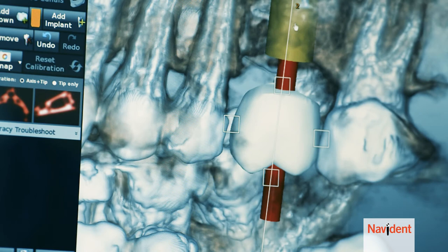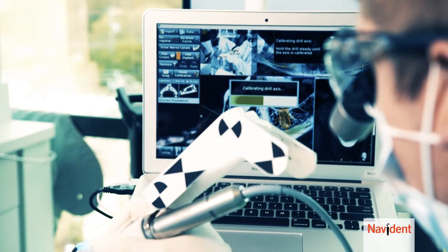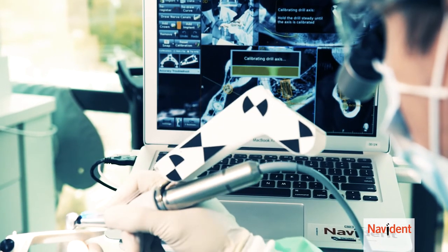It's like GPS for implants because you look at a screen and that screen tells you exactly where to go. It's a new technology, it's a new way to place implants, and it's frankly better and more accurate than the previous ways.